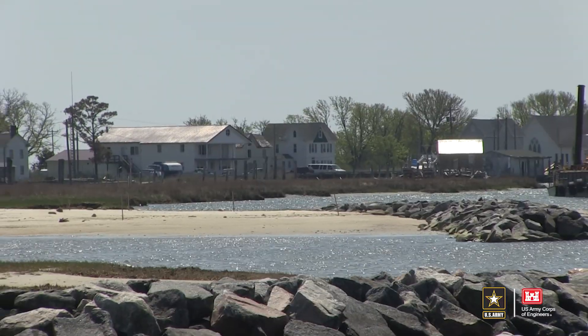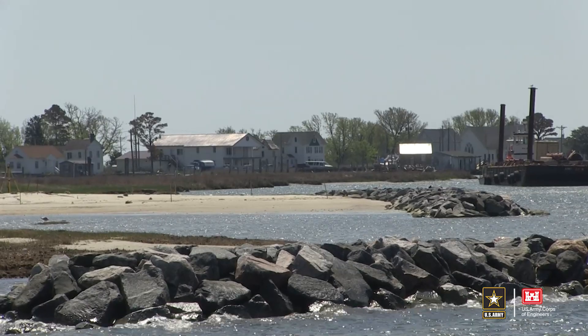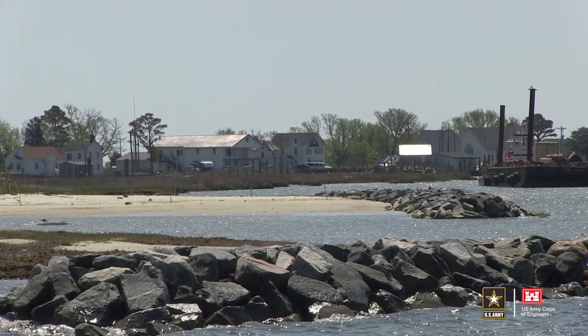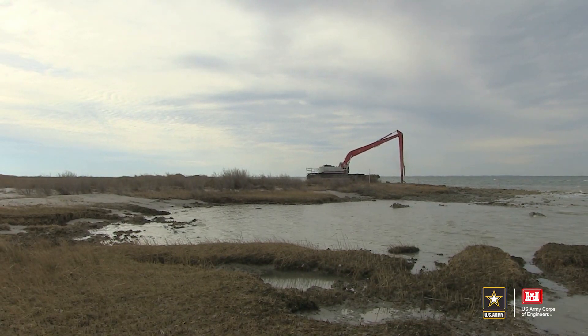Meanwhile, the residents of Smith Island, Maryland, got a first-hand look at how beneficial reusing dredge material from one of their navigation channels can help the environment, as well as directly benefit the economy of their island. Severe erosion and shoaling in the channel at Rhodes Point on Smith Island have historically caused watermen to take inconvenient routes around Smith Island to access deeper portions of the Chesapeake Bay, leading to lost time and increased fuel costs.